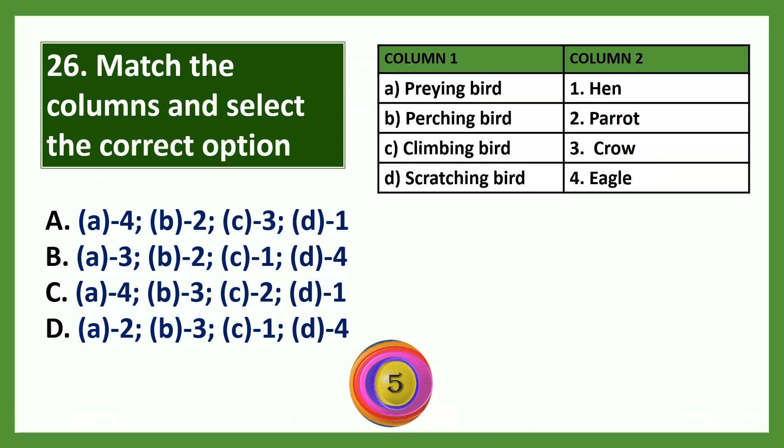Match the columns and select the correct option. The answer is option C: eagle is a preying bird, crow is a perching bird, parrot is a climbing bird, hen is a scratching bird.